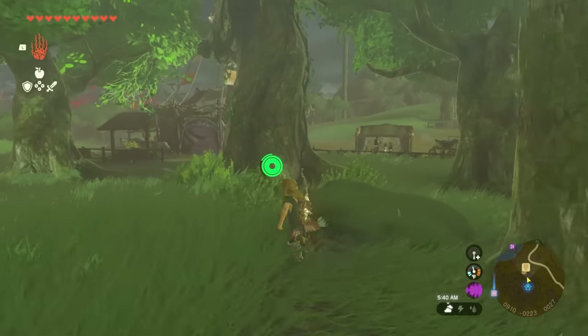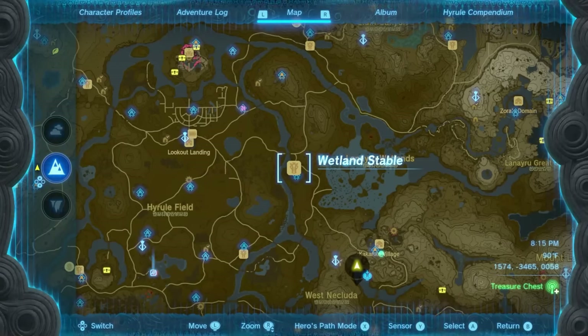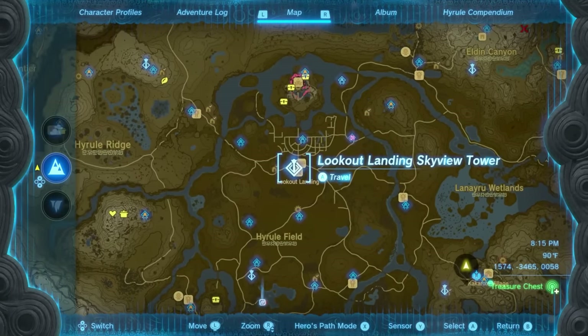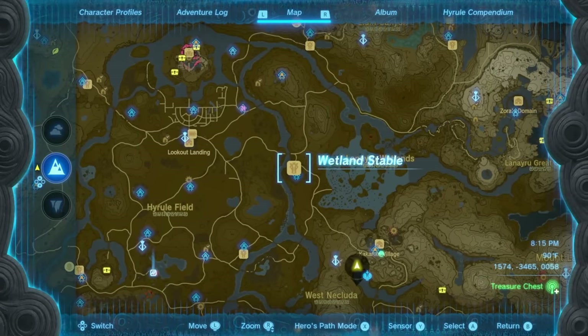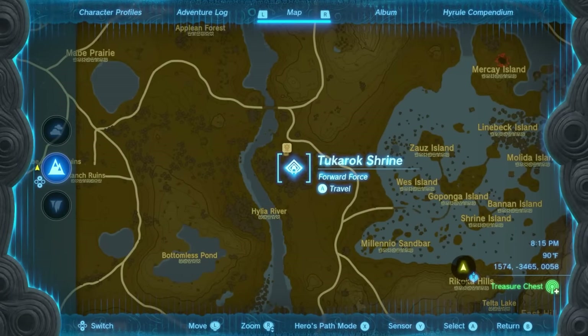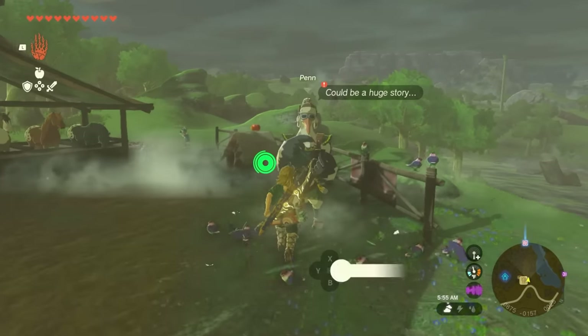The next location is the Wetland Stable. From Lookout Landing go all the way to the east and it'll be at this spot over here — this is the closest shrine to it. When you get here, walk to the right of where the stable person is and you'll find Penn.